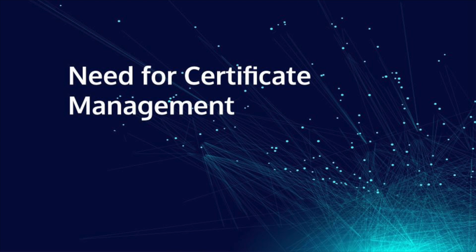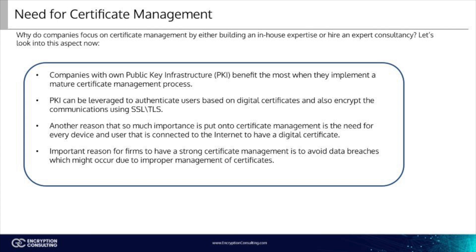One of the most important reasons to have a strong certificate management system is if you have your own PKI. A PKI is an infrastructure created to authenticate users based on digital certificates and encrypt communications. The most common PKI is TLS-SSL, which uses both symmetric and asymmetric encryption in securing connections between two users. Another reason certificate management is so important is the need for every device and user connected to the internet to have a digital certificate. If a certificate is invalid or expired, the user or device cannot access most websites as a secure connection cannot be established. The same holds true for website certificates — if their digital certificate is invalid, users will not or cannot use that website for fear of getting malware or viruses on their device.